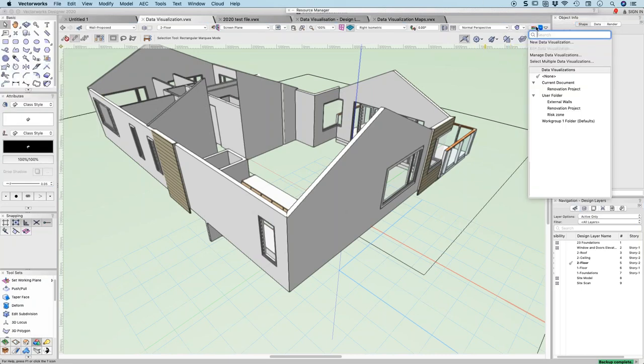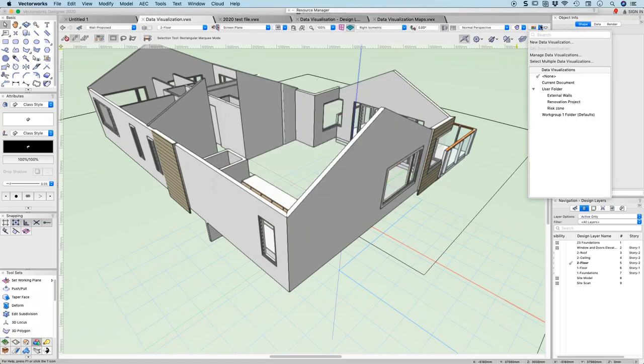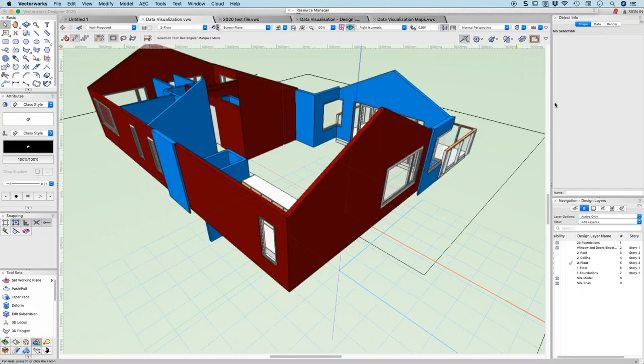You can export these data visualizations to a library and use them on every project. Let me show you: I'll delete the renovation visualization and show that I can go to my user folder, choose it, and it brings it straight into my current file — straight away. That to me is one of those really neat benefits: instead of it just residing in the current file, it's everywhere. Really cool.